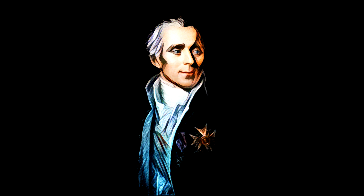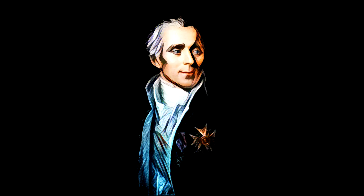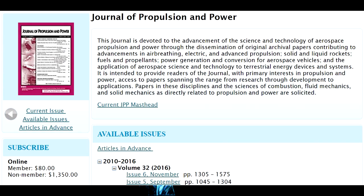Moreover, an earth-shattering result such as this really ought to be published in a high-profile physics journal like Nature or PRL. Instead, the paper was sent to a propulsion journal, which is a little bit suspect. After all, this is supposed to be a scientific experiment, not a thruster prototype.